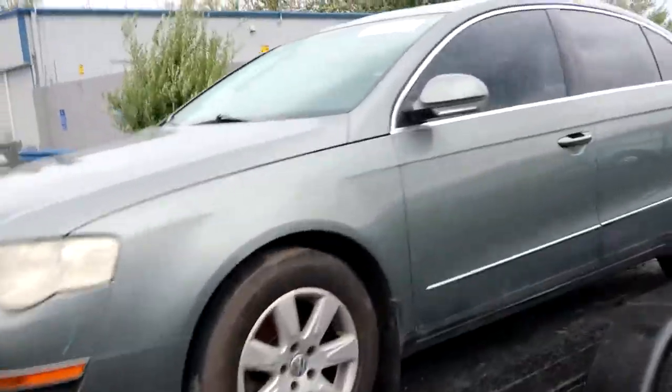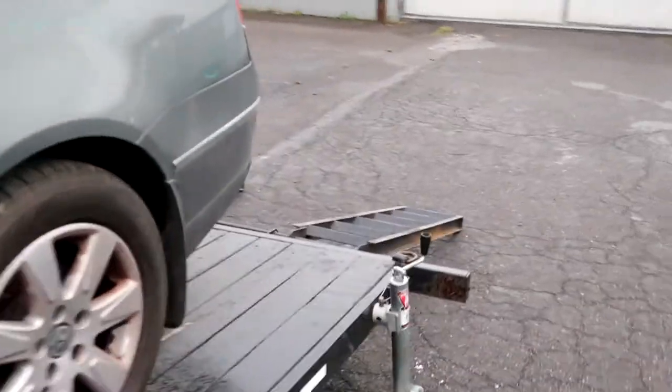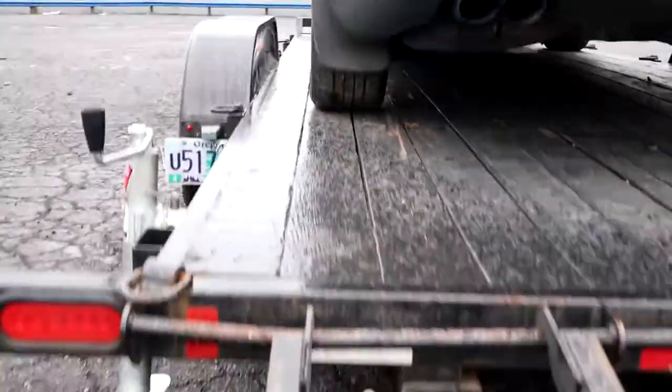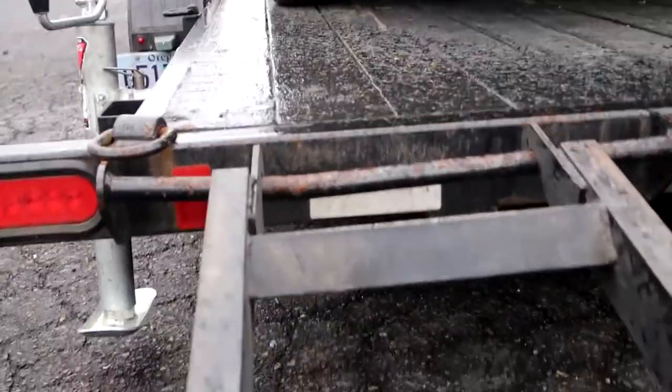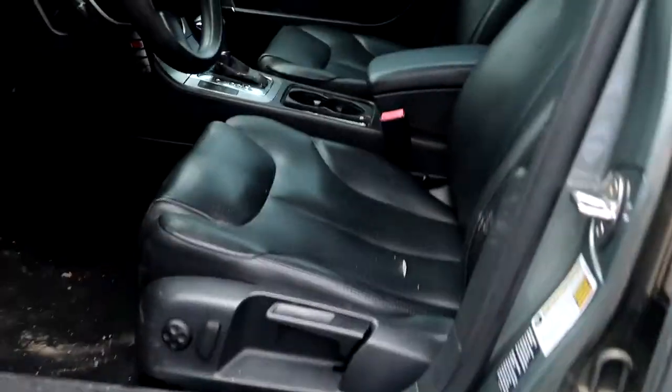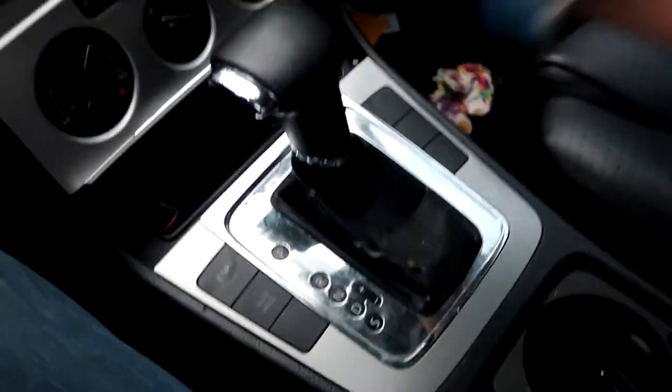Final moment. Since this car doesn't run, I hope I got it lined up, because once it starts coming off the trailer I am not stopping. Let's see how this goes. We made it! Nice job, nice job, yay me.